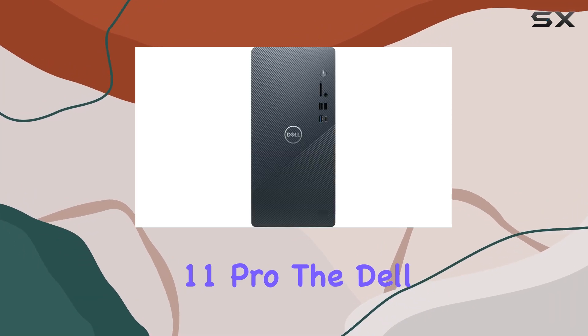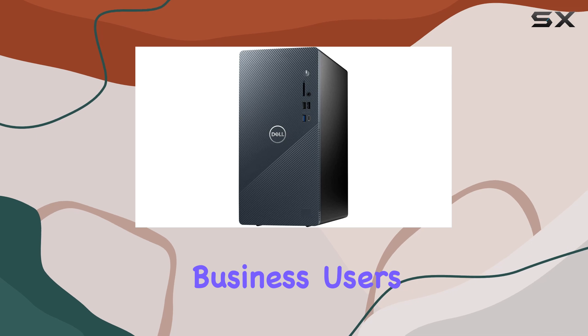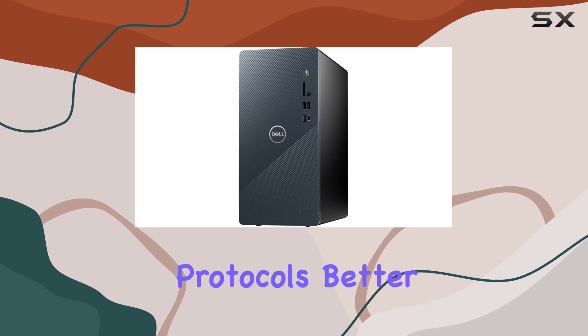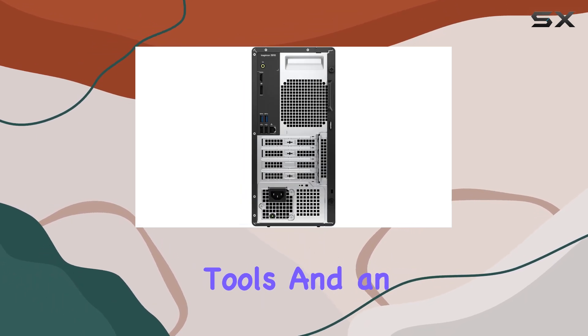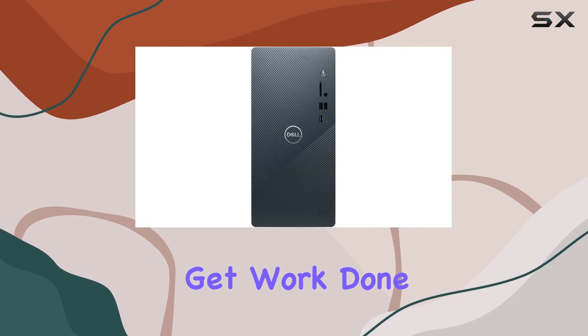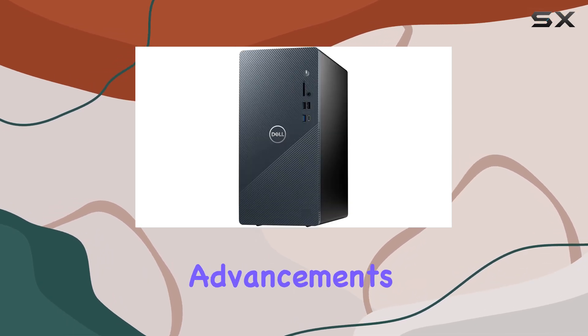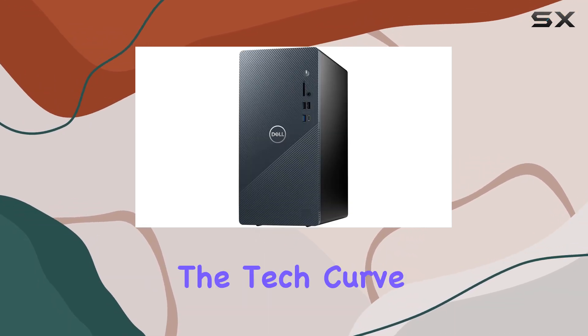Running on Windows 11 Pro, the Dell Inspiron 3910 offers a host of features designed for business users. Enhanced security protocols, better collaboration tools, and an overall smooth and intuitive interface make it easier to get work done efficiently. Windows 11 Pro also supports the latest hardware and software advancements, ensuring you stay ahead in the tech curve.